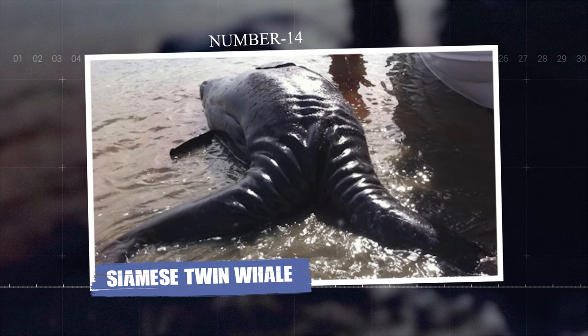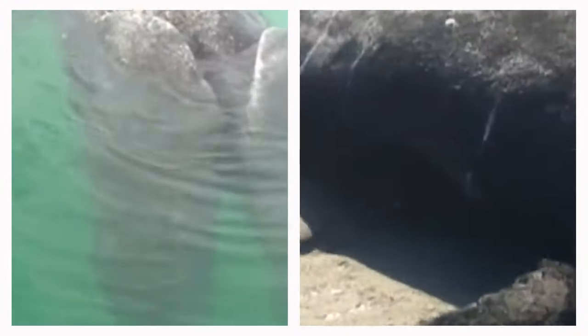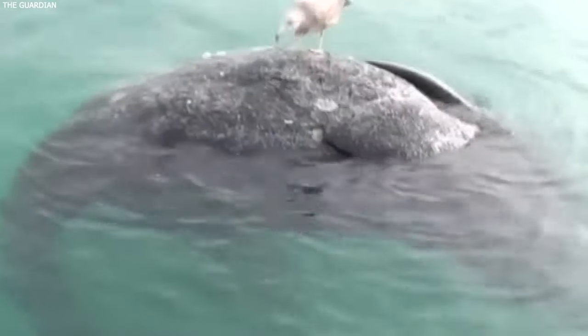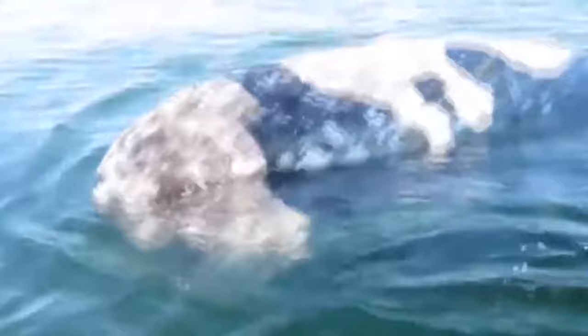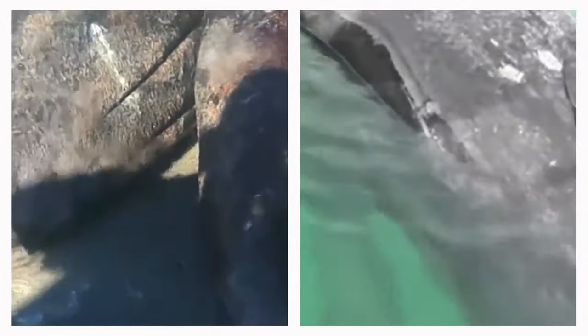Number fourteen: Siamese Twin Whale. In 2015, a truly rare and unusual sight was discovered on a beach. In the Ojo de Libre Lagoon in the Baja California Peninsula, two conjoined gray whale calves were discovered after washing ashore — a whale with two heads and two tails but sharing one body. This phenomenon of Siamese twin whales is extremely rare, making this find both fascinating and heartbreaking. Siamese twins in whales occur in the same way they do in humans, due to incomplete division of embryos in the womb. Despite the sadness of its demise, the conjoined whale calf provided valuable data on the biological and environmental factors that can lead to the development of conjoined twins in marine mammals, and brought attention to the wonders and mysteries of oceanic life.